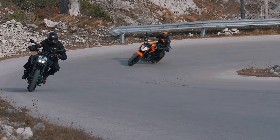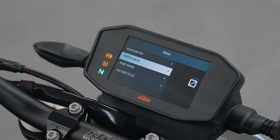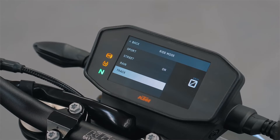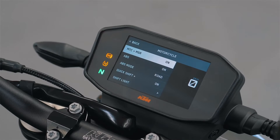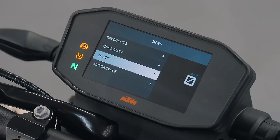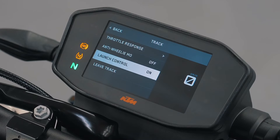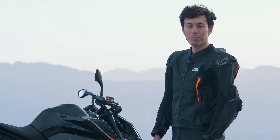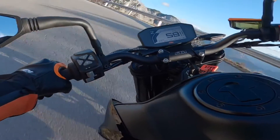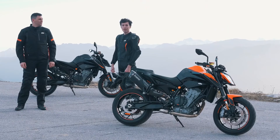The all-new KTM 890 Duke benefits from an upgraded electronics package. For the avid street rider, additional customization is available as an option: Track Mode, QuickShifter Plus, and Motor Slip Regulation. Track Mode allows the rider to set rear wheel slip from 1 to 9, with 1 being the least intervention and 9 equivalent to Rain Mode. It also offers the ability to switch off anti-wheelie without affecting cornering MTC, as well as launch control. The new 890 Duke is also equipped with a 4.3-inch TFT display, which can be paired with your phone to manage calls or play music via the KTM MyRide app.